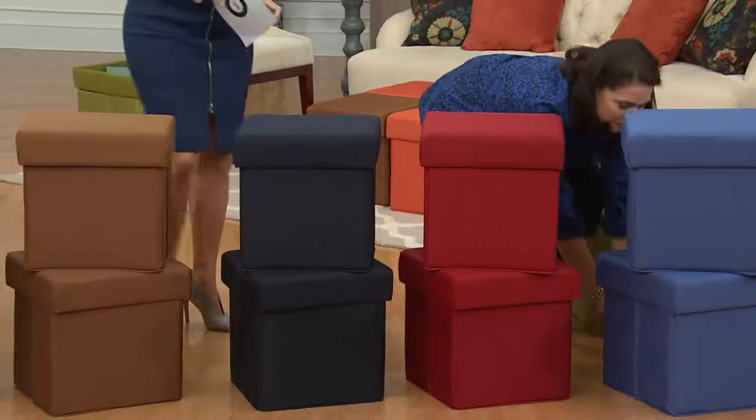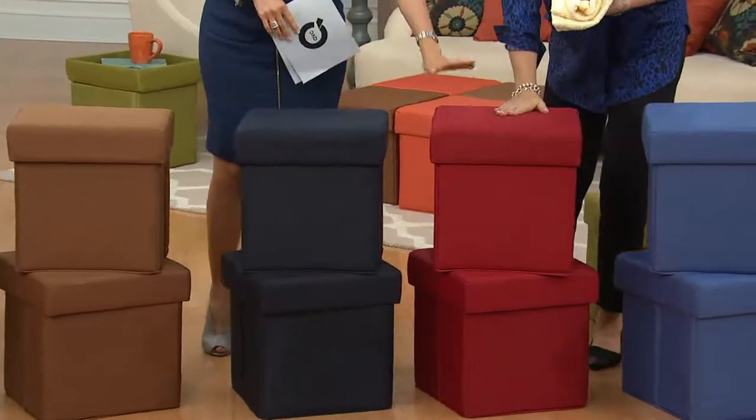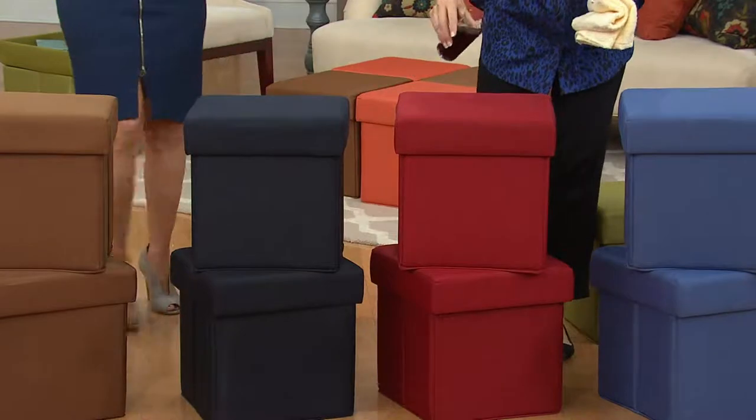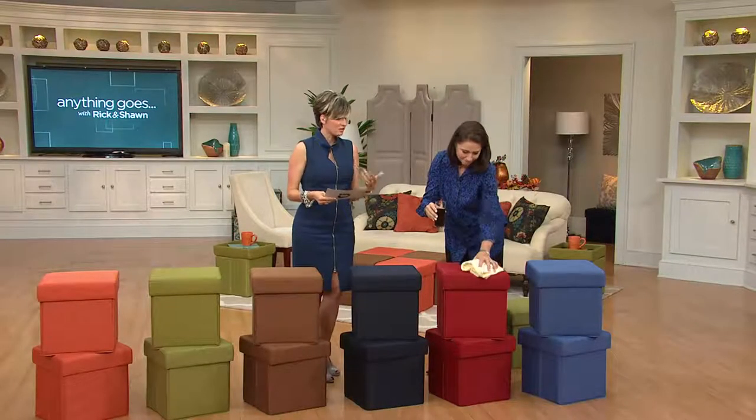I wish I had the picture of these on my covered porch because for Labor Day I had a barbecue, and yes, I have four sets of the red ones. You get two in a set. Valerie is showing you how they're impervious to spills.